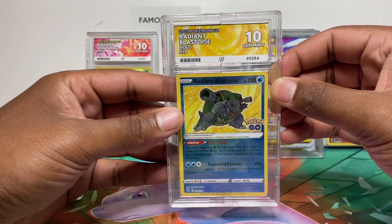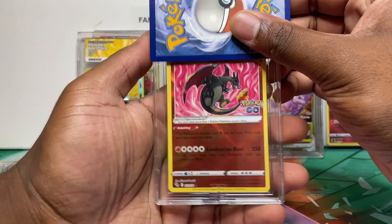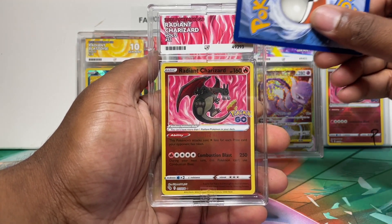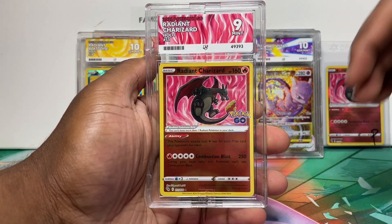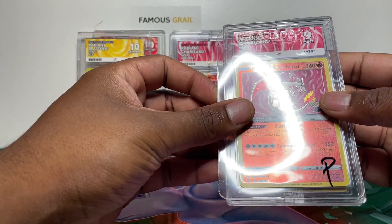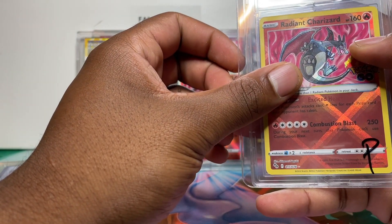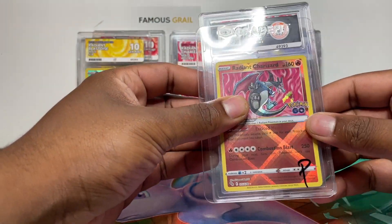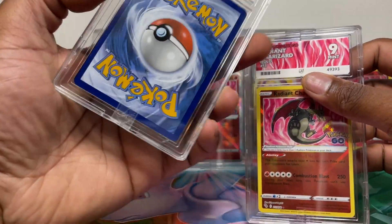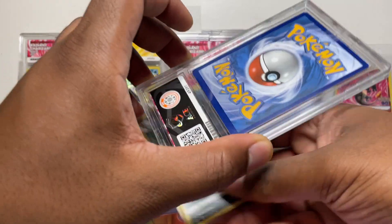Now moving to the English cards. First up, English Venusaur Radiant — Gem Mint 10! Loving that. We've got two English Charizards next. One comes back as a nine. The last one didn't fit the case — you can see it does look a tiny bit bigger, maybe cut too tall. Label looks a bit folded as well. Nine and nine on those two Charizards.